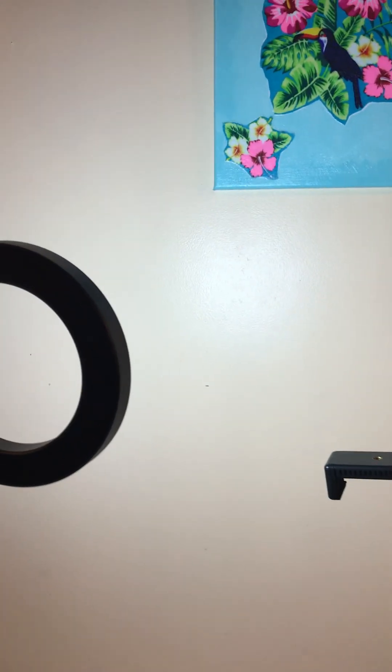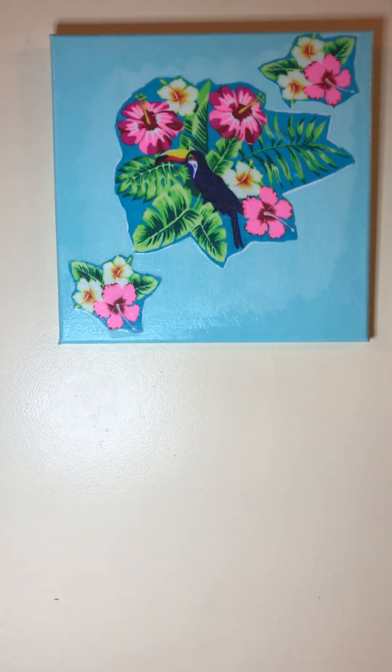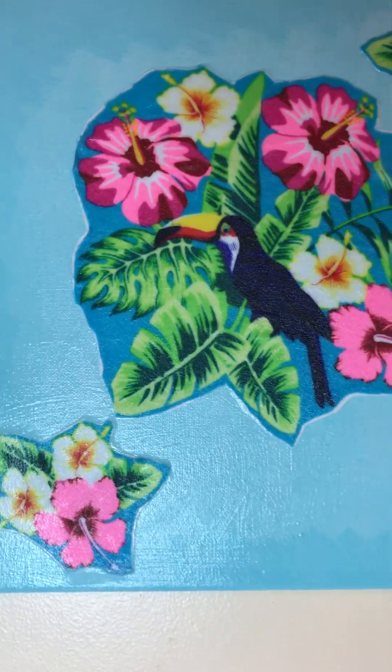Hello beautiful people, how are you today? Today is January the 10th, 2023. Here is the picture I promised you — here is the creation from yesterday. This is the wall art that I created yesterday. Can you see it up close?